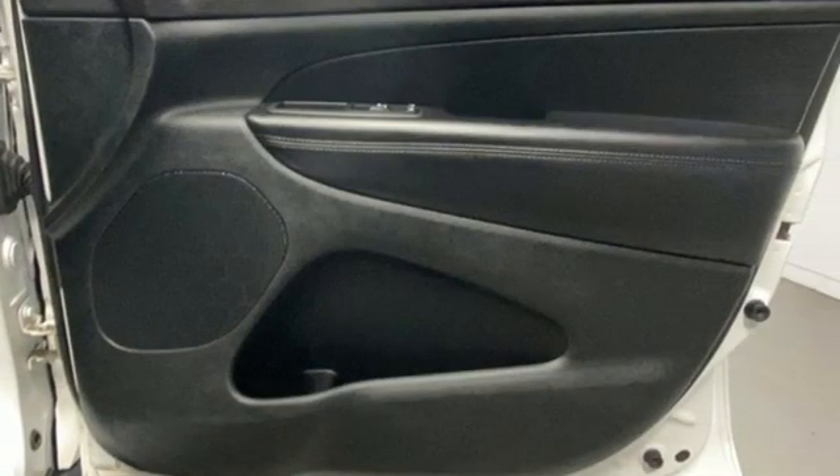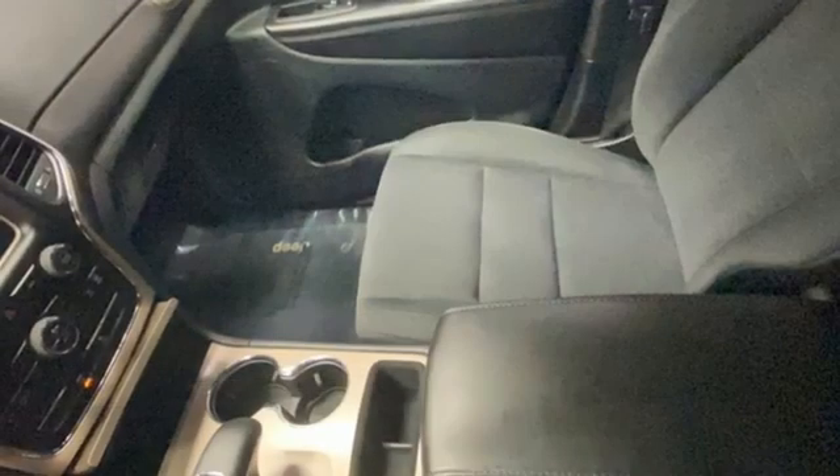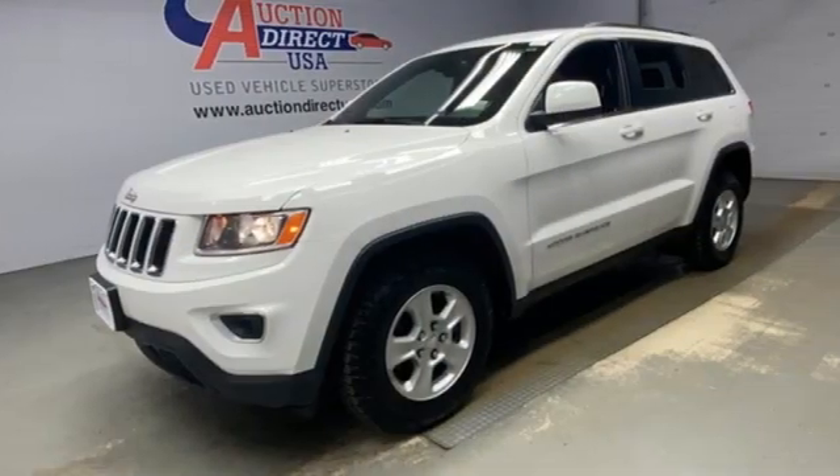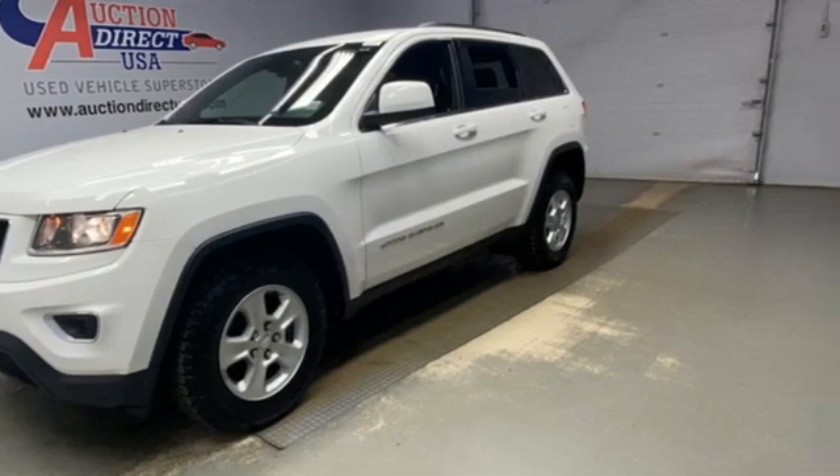The car connection highlights the 8-speed automatic transmission that boosts mileage in all powertrains. Experience the Jeep life. There's even more to see in person. Take it for a test drive today.